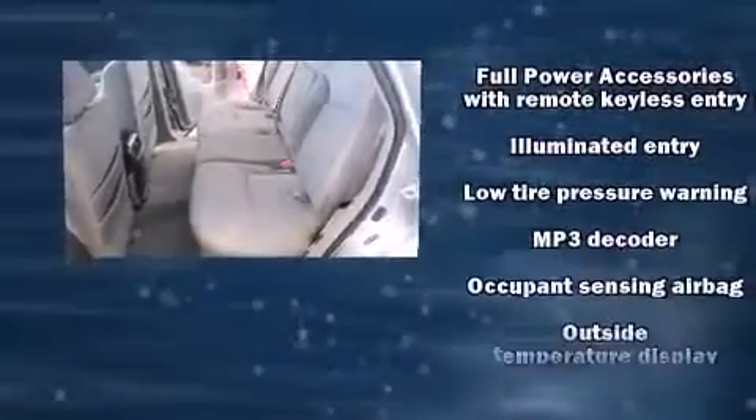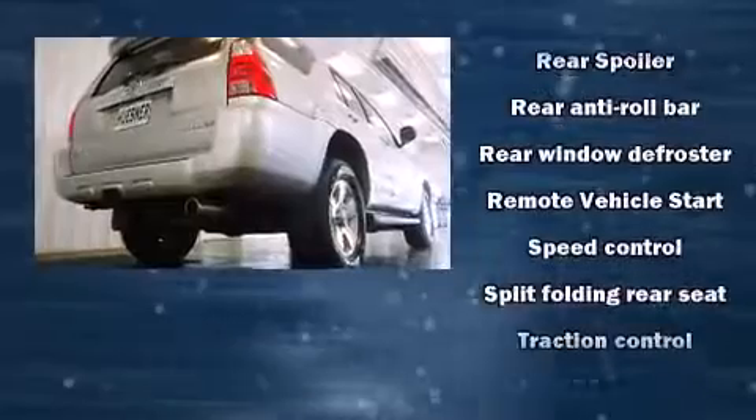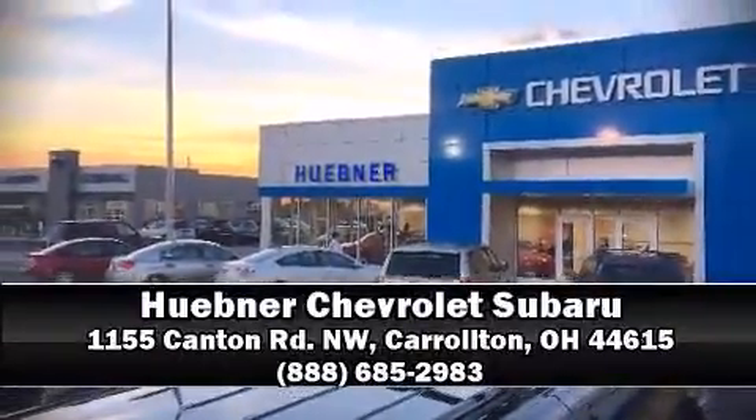Electronic stability control ensures solid grip atop the road surface, no matter how challenging the driving conditions. It also arrives with a Carfax History Report, providing you peace of mind with detailed information. Stop by our dealership or give us a call for more information.